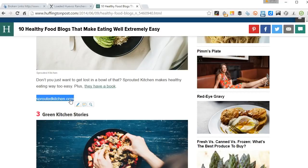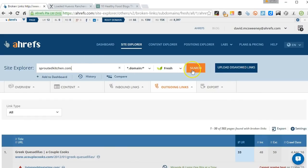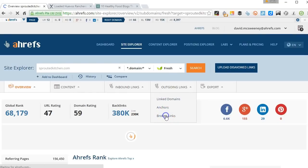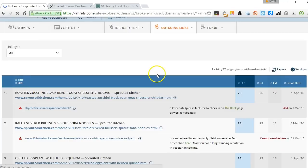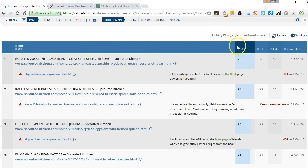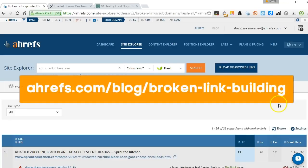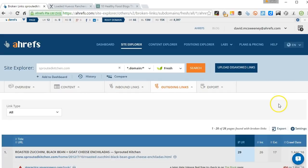Moving to the next site — sprouted key — and again we've got 26 pages here with broken links, so lots more opportunity. There's a bit more detail on this in a blog post over on the Ahrefs blog — you'll find that at ahrefs.com/blog/broken-link-building. If you head over there you'll find a lot more detail plus a couple of templates you can use for email outreach. Any questions or comments, feel free to leave them below or on the blog, and I'll see you soon — thanks!